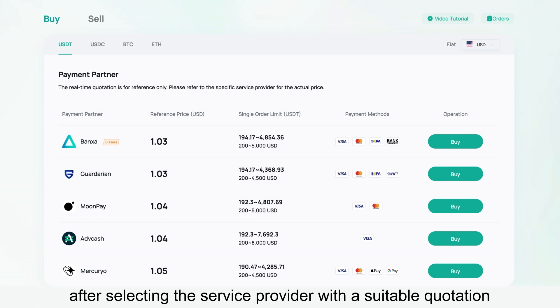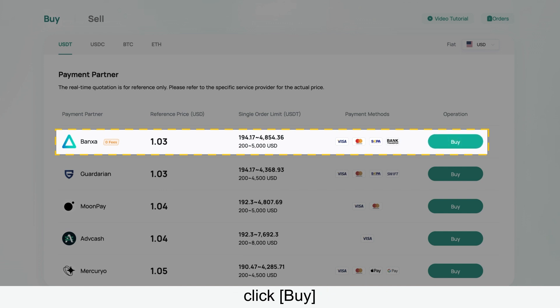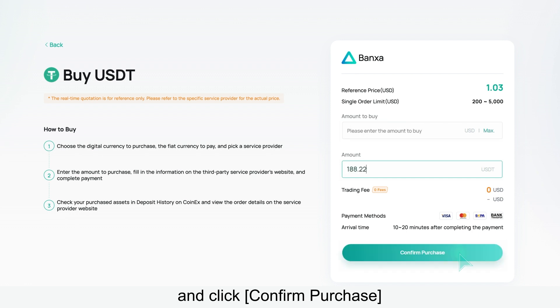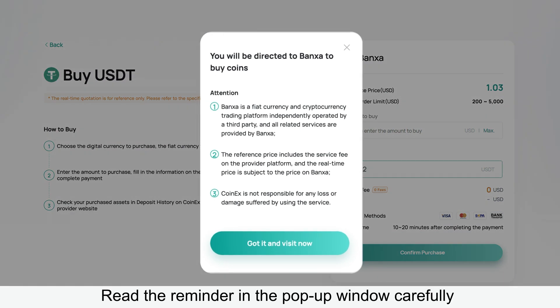Secondly, after selecting the service provider with a suitable quotation, click Buy. Enter the purchase amount or value in the order and click Confirm Purchase. Read the reminder in the pop-up window carefully and confirm the details.